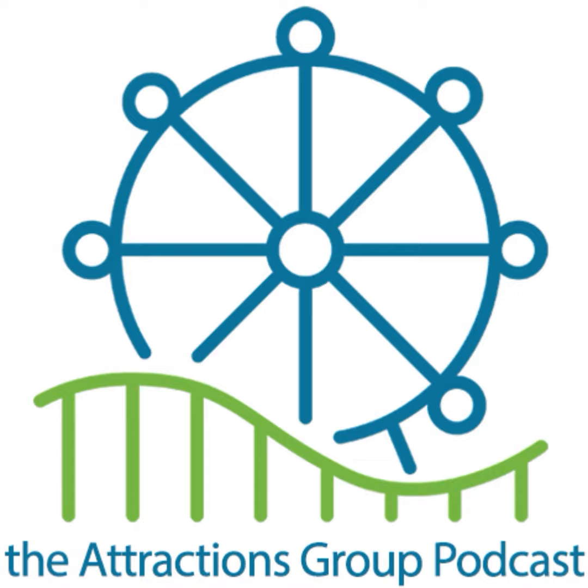Hello everybody, alongside Don Helbig I'm Ryan Suhr, and this is the Pick Six, the podcast by the Attractions Group, where we bring you the latest and top stories from the attractions and amusement industry. You can catch us on your favorite podcast apps, like us on Facebook, follow us on X, and definitely subscribe to our YouTube.